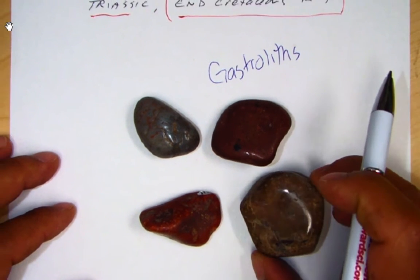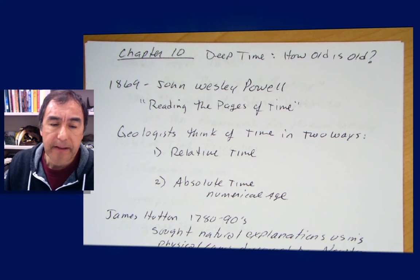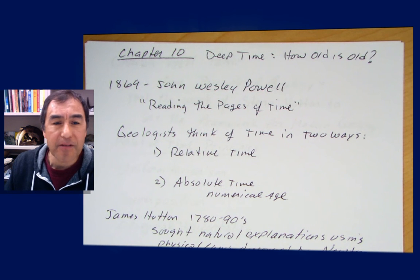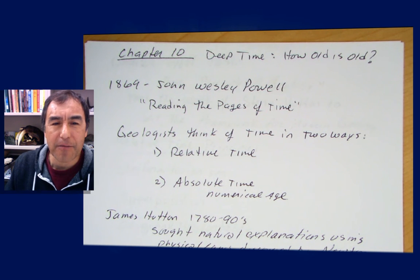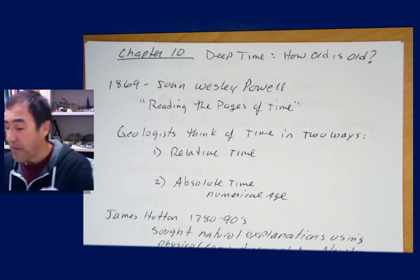Now transitioning to Chapter 10, which discusses geologic time and some early figures in geology. An important one was Civil War veteran John Wesley Powell, who explored the west by going down the Colorado River on wooden boats — something no one had really done before. While rafting he had a famous quote about reading the pages of time, because the rock strata layers were giving him that information.